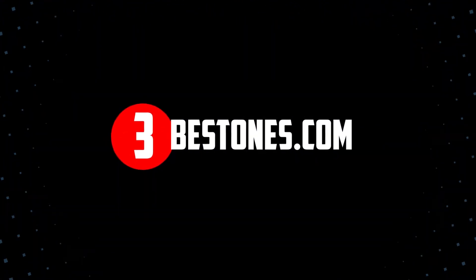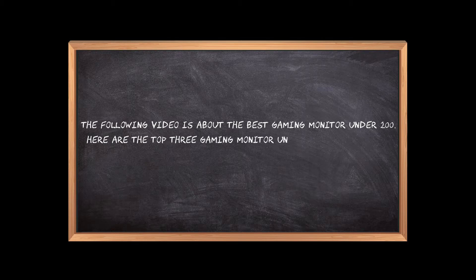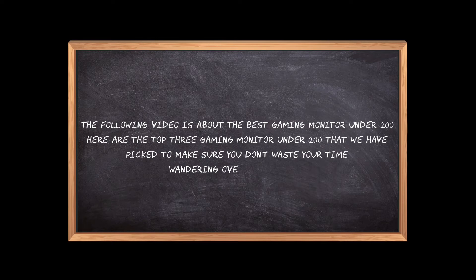Welcome to the3bestones.com. The following video is about the best gaming monitors under $200. Here are the top 3 gaming monitors under $200 that we have picked to make sure you don't waste your time wandering over the internet.